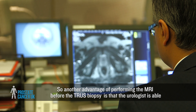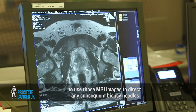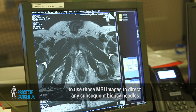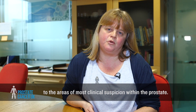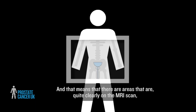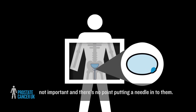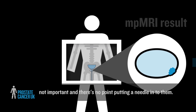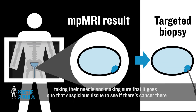Another advantage of performing the MRI before the TRUS biopsy is that the urologist is able to use those MRI images to direct any subsequent biopsy needles to the areas of most clinical suspicion within the prostate. That means there are areas that are quite clearly on the MRI scan not important, and there's no point putting a needle into them. But there are areas of suspicion, and the urologists are very good at looking at an image, taking their needle, and making sure that it goes into that suspicious tissue to see if there's cancer there.